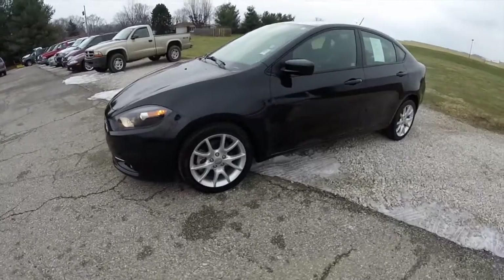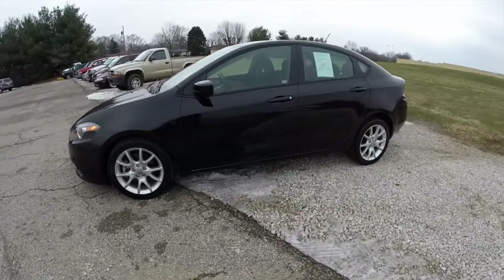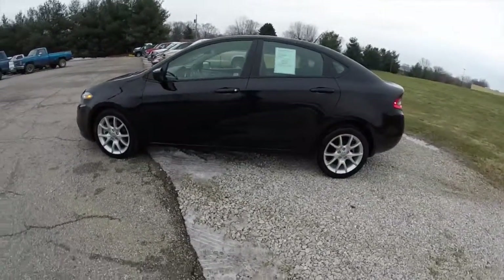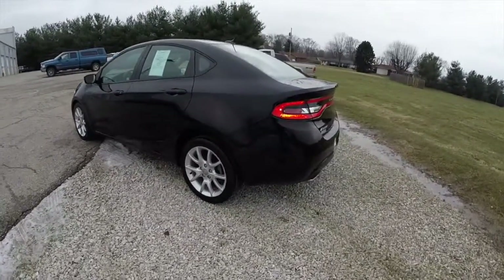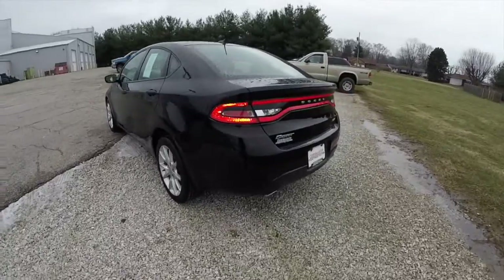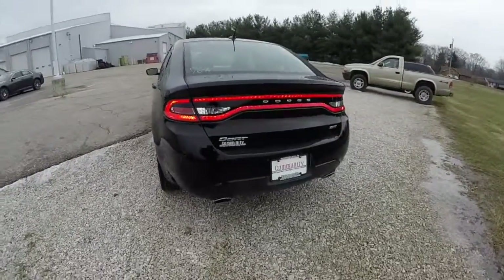This Dart is in pitch black clear coat, has the black and light tungsten premium cloth interior. It has front wheel drive, powered by a 2 liter Tiger Shark 4 cylinder engine with a 6 speed manual transmission.